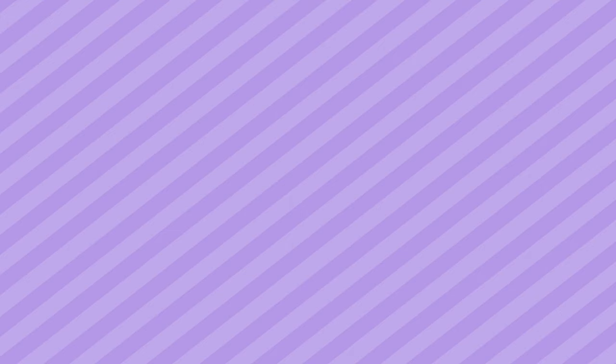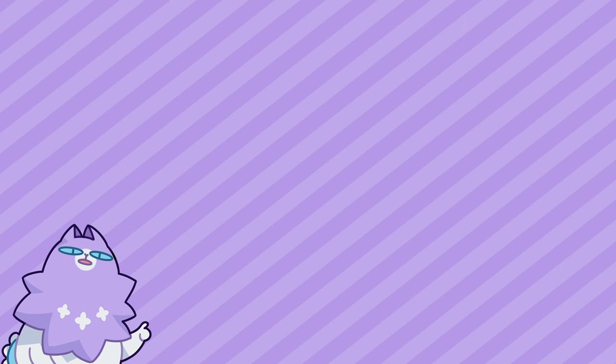And here is our fifth and final boy of this episode. Which one was your favorite? Did you participate as well, and which one was the most fun to draw? I would love to hear your thoughts — comment them below. These were the first five; the next video will be the next five, featuring the prompts: party, city, sunny, envy, and story. I hope to see you there. Have a very nice day, thanks for watching, and draw a pretty boy — why not?